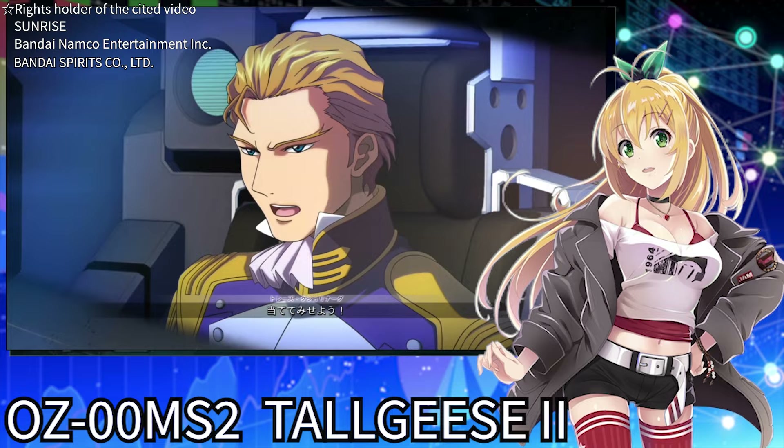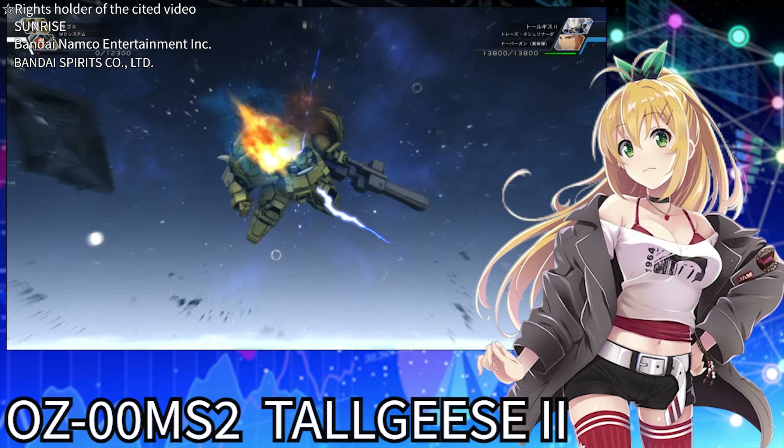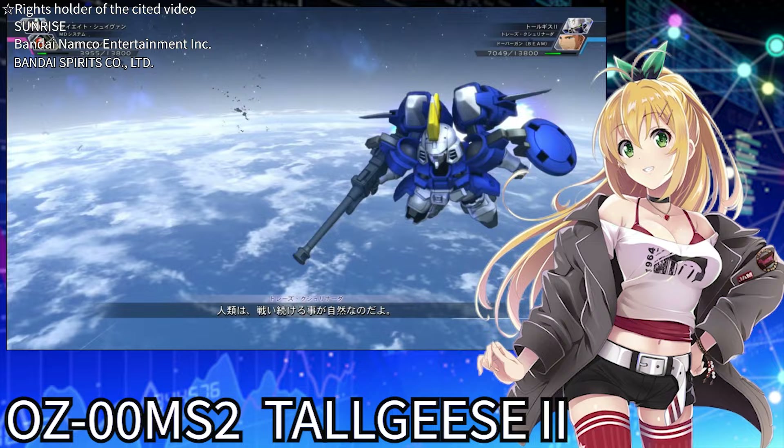Its firepower is so strong that it can blow away multiple enemy mobile suits with a single shot. The enemy Virgo 2 has a strong barrier against gunfire, but with this Dobergun and Treize's technique, they can easily be destroyed. The combination of powerful weaponry and an excellent pilot is so cool.